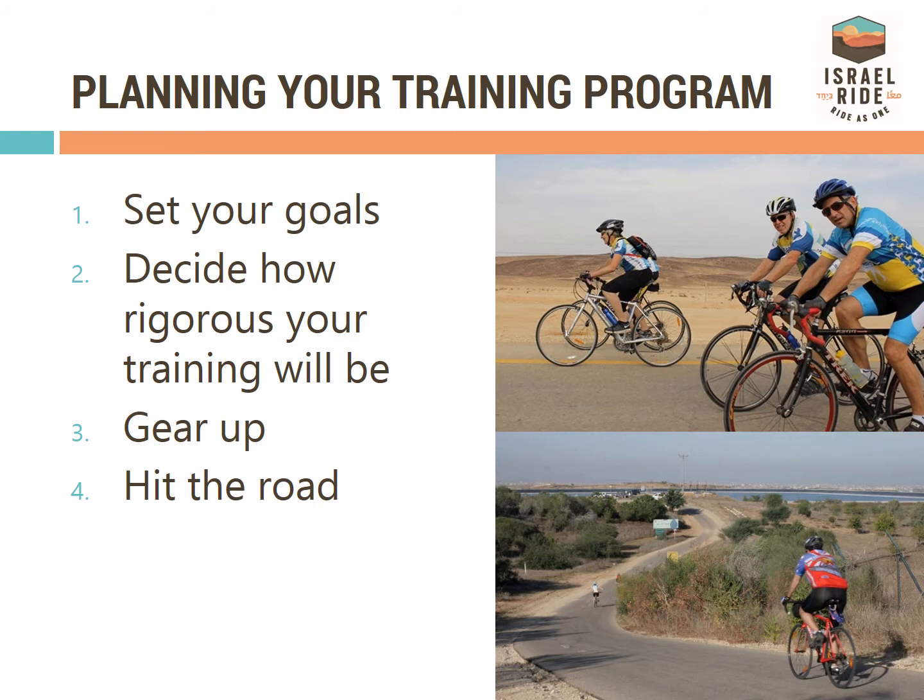Set your training regimen. Set your goals. Decide how rigorous your training will be. Gear up and hit the road.